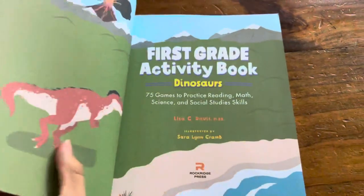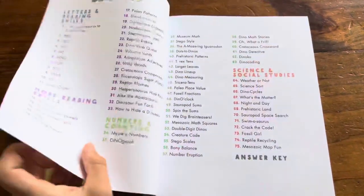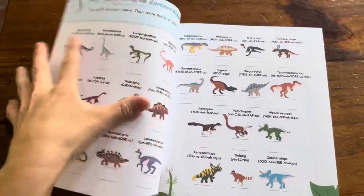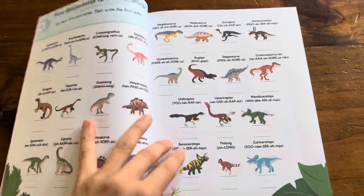I got this off of Amazon for about $8.99. Here are the contents. It starts off very simply with the alphabet through different dinosaurs.